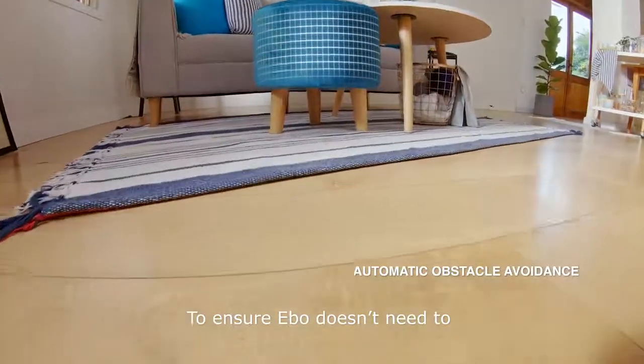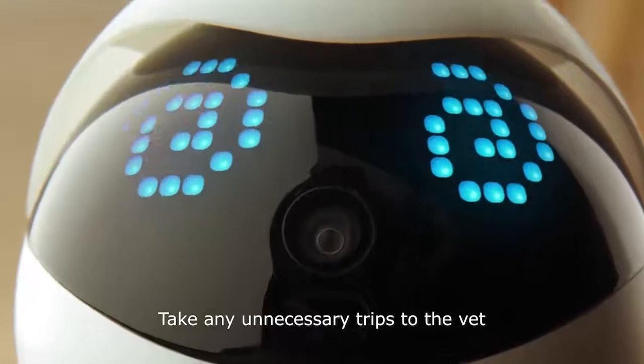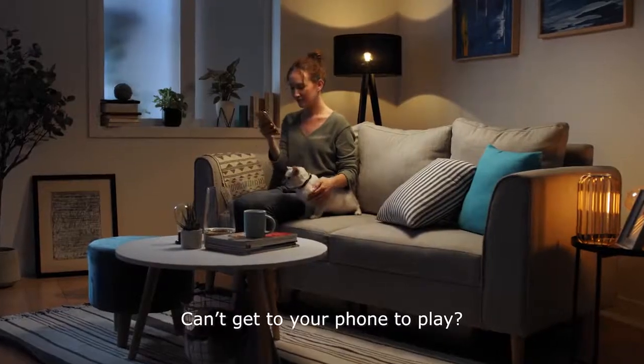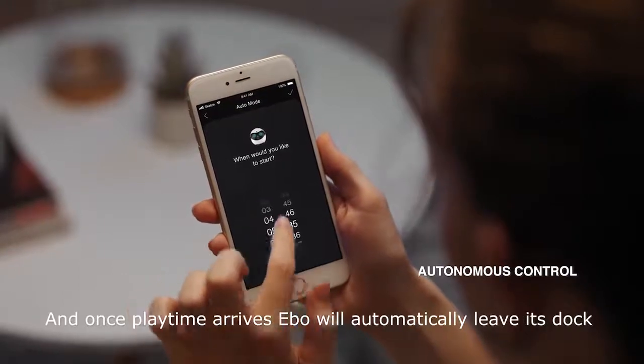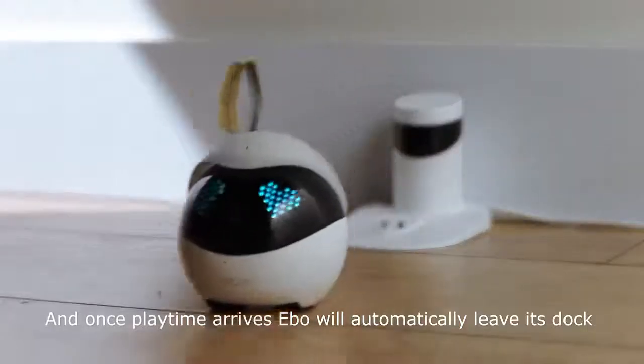Evo has built-in sensors for obstacle avoidance to ensure Evo doesn't need to take any unnecessary trips to the vet. Can't get to your phone to play? Set the time you want Evo to keep your furry friend company, and once playtime arrives, Evo will automatically leave its dock.